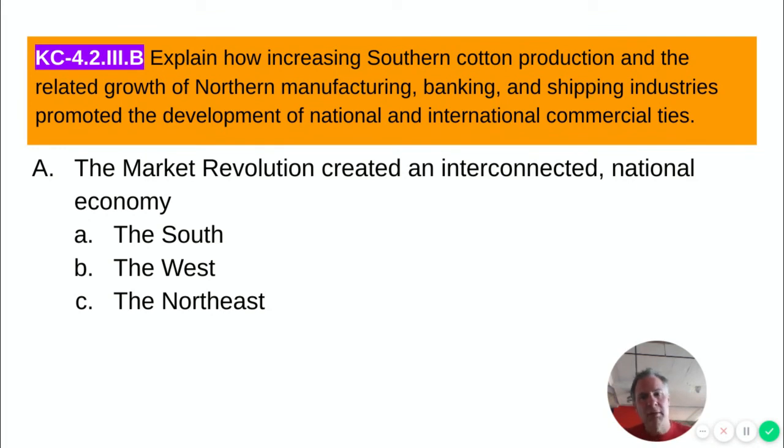What southerners did not see was that the market revolution had created an interconnected national economy. The South grew cotton, which went to northern textile factories, and the South bought northern manufactured goods. The West fed the rest of the country with corn, wheat, and barley — feeding the North and the South, which in turn bought textiles made in northern factories from southern cotton. The Northeast was fed by the West and fueled by the cotton fields of the South to produce its textiles. The market revolution united the country in an economic web where each region benefited from the economics of the other, proving Henry Clay's American System to be correct.